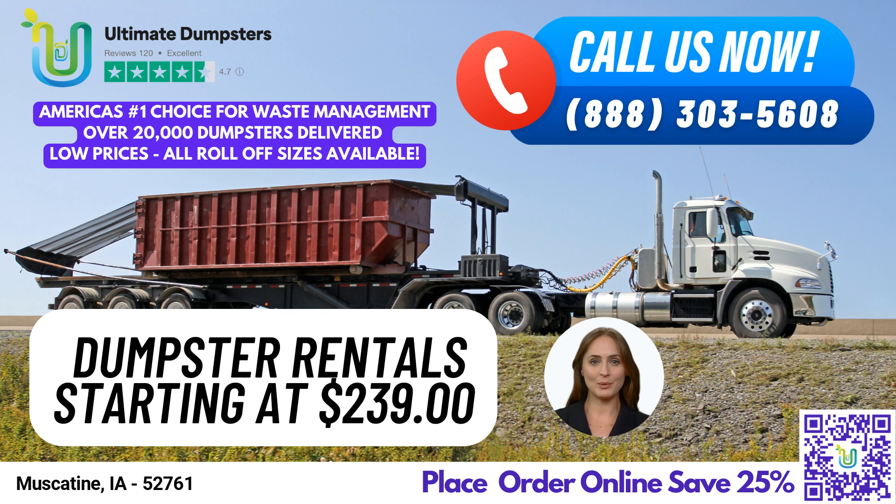At Ultimate Dumpsters, we offer roll-off dumpsters in all sizes, including 10-yard, 12-yard, 15-yard, 20-yard, 30-yard, and 40-yard containers. Let's take a closer look at the dimensions and common uses of each size.